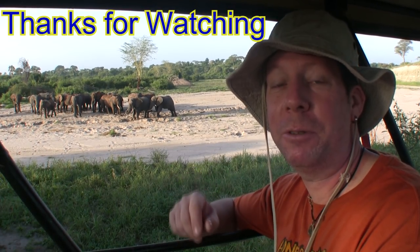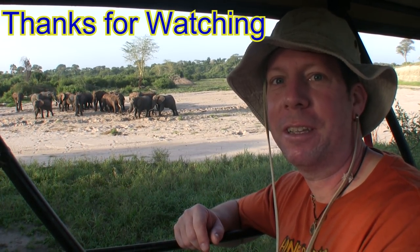Hope you enjoyed this episode of Safari Tanzania. For more information on the items featured in this video, please read this video's description. And as always, thanks for watching.